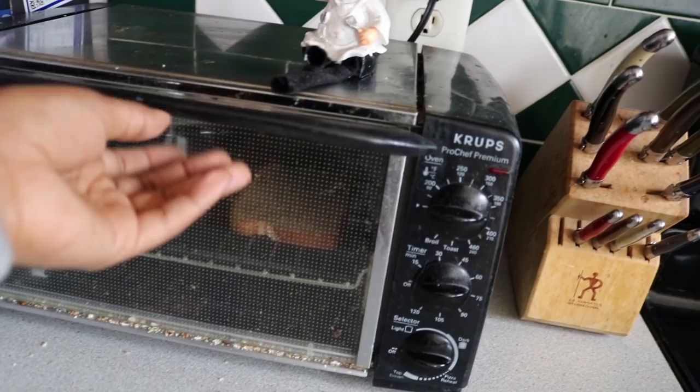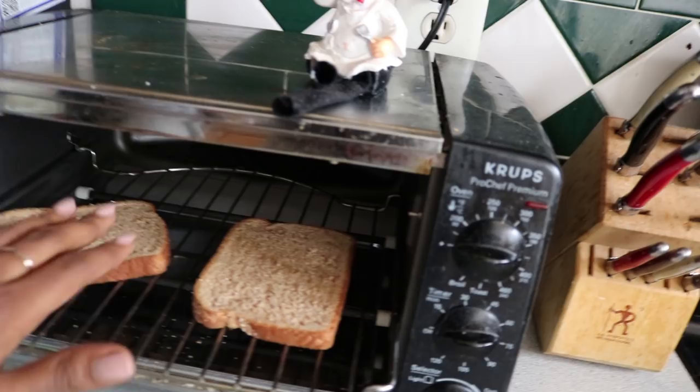She wants me to try if it's ready — hot, hot! It's good, I promise it's good. Okay, so now I have to put the avocados on.